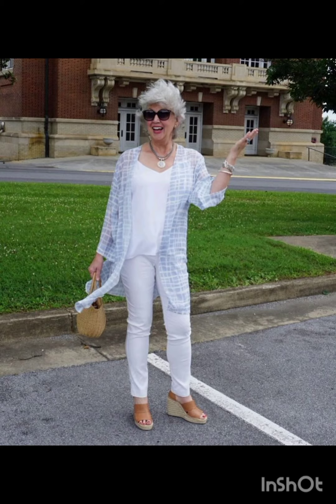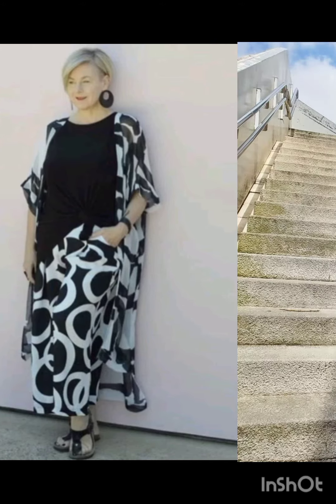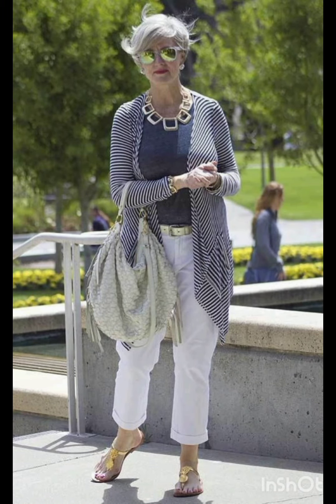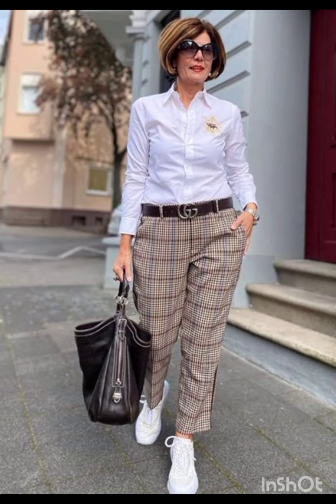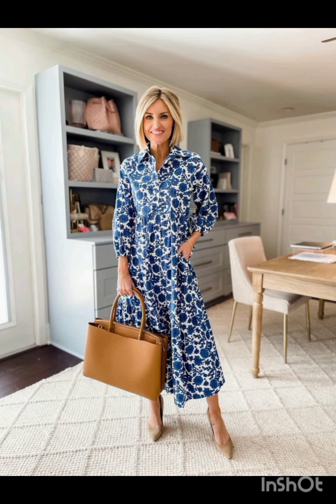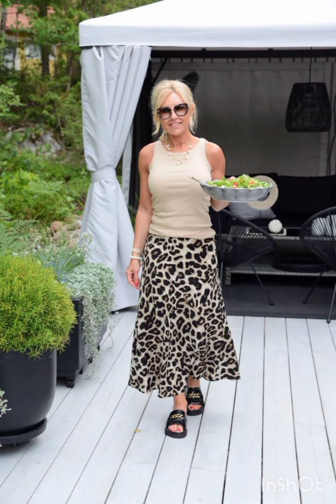In fashion, seasonal trends play a significant role. For spring and summer, lighter fabrics and vibrant colors are popular, with dresses ranging from sundresses to maxi dresses. Fall and winter see a shift towards warmer materials like wool and darker hues, featuring sweater dresses, long coats, and layered ensembles, adapting to the climate. Western dresses often reflect the essence of each season's aesthetic.